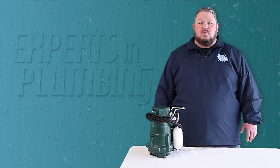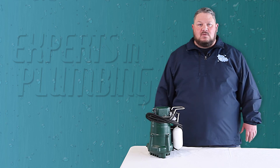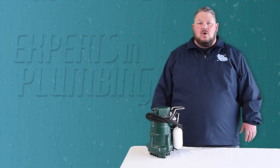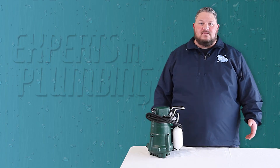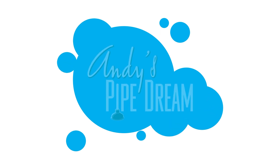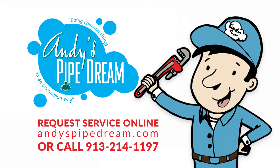While a three-tenths horsepower pump is sufficient in most homes, stepping up to the half horsepower Zoller in our opinion is money well spent. That wraps up our video for today — hopefully we provided you with some useful information about pump sizing. As always, you can find more information about us or book an appointment online at andyspipedream.com.